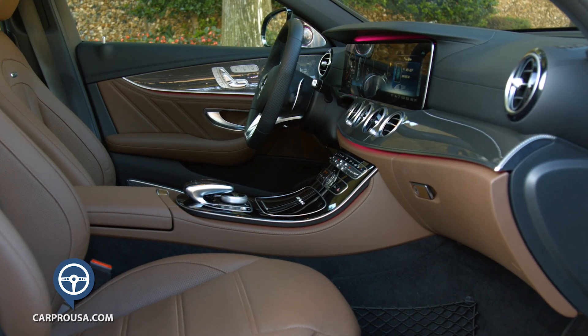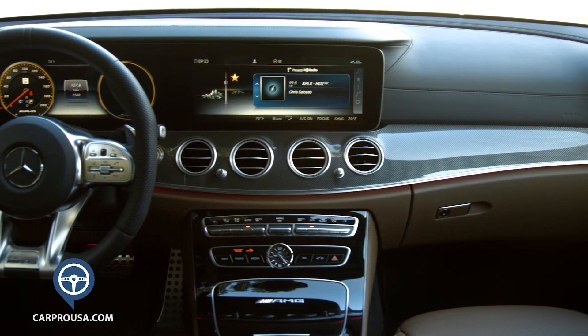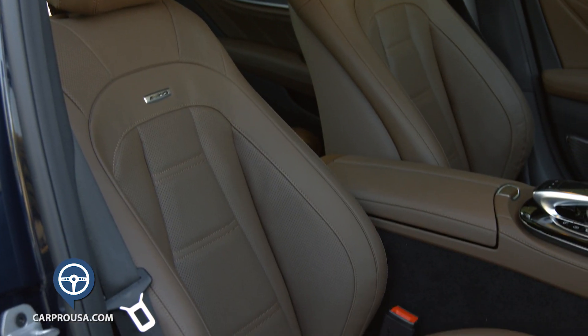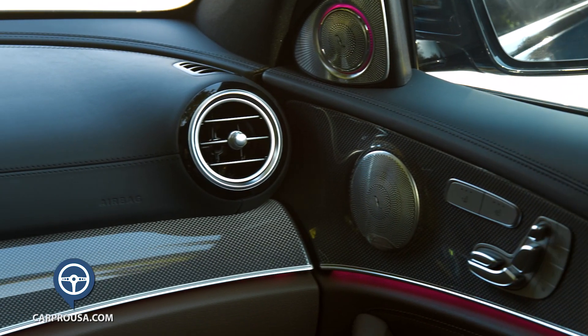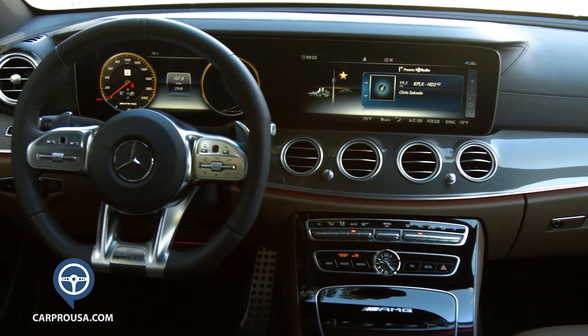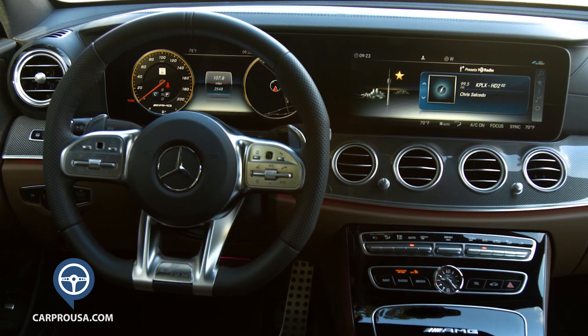When you open the large door of the E63 S, you see a crafted interior that exudes pure luxury. The brown interior draws you in as you sit in the ultra-comfortable but very bolstered power seats. Offset stitching and carbon fiber run from door to door and across the dash. There are two 12.3-inch screens mounted side by side that look like one huge screen.